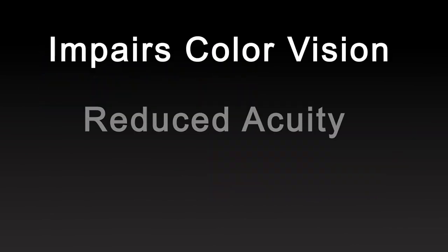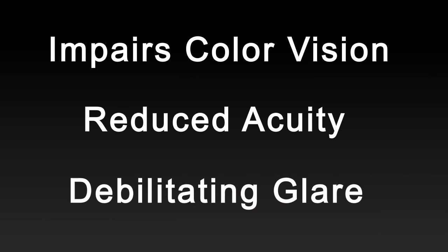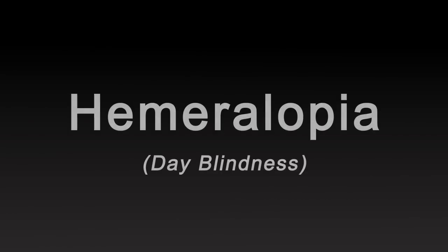Loss of the cone receptors impairs color vision, reduces visual acuity, and most importantly dramatically impairs the achromat's ability to see in bright lighting. This condition is called hemeralopia, or day blindness.